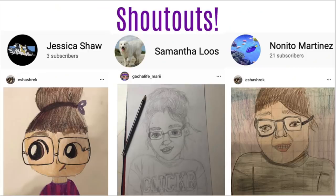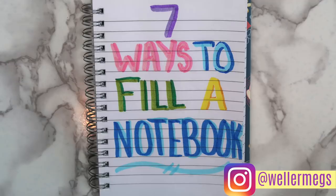Here are today's shoutouts. If you want a shoutout in my next video, go on to my desk makeover video that I just posted and leave me a comment telling me your favorite thing to do when you're bored. Thank you guys so, so much for watching. I hope you enjoyed this video, and if you did, make sure to give it a thumbs up, and as always, make sure to subscribe for more videos just like this one, and make sure to follow me on Instagram at wellermegs. I love you guys so much, and I'll see you guys tomorrow. Bye!